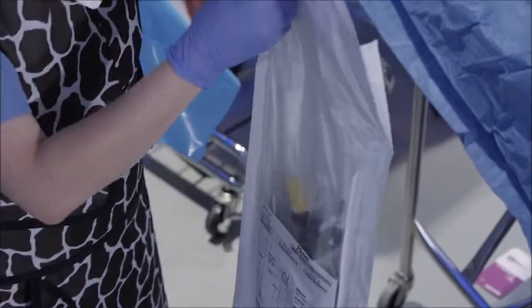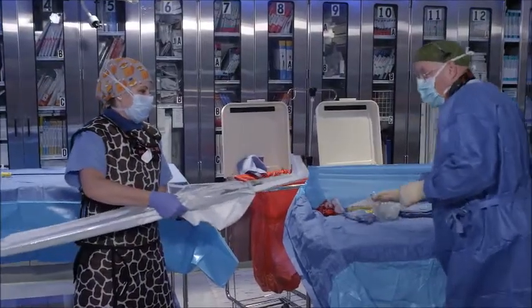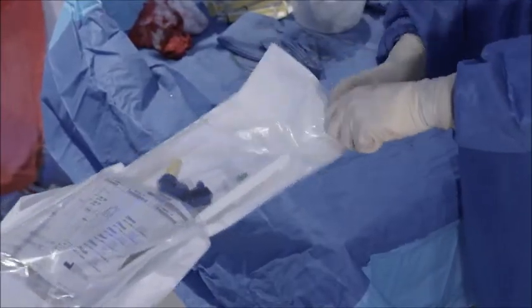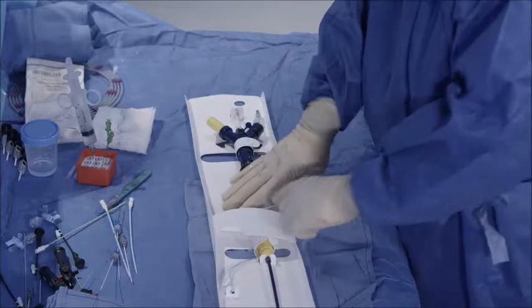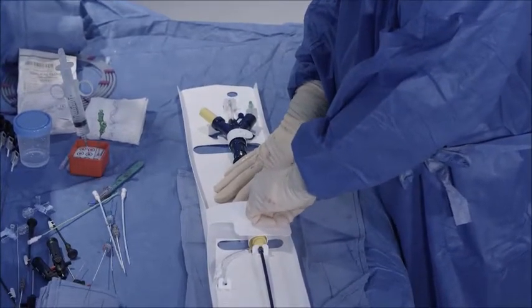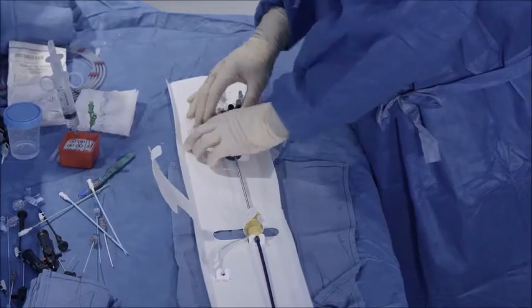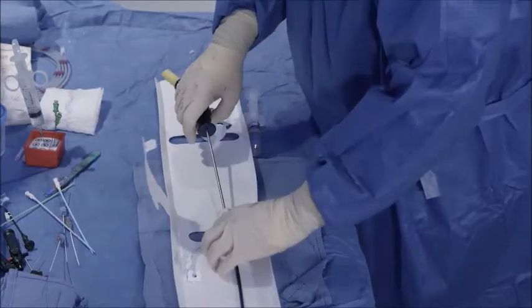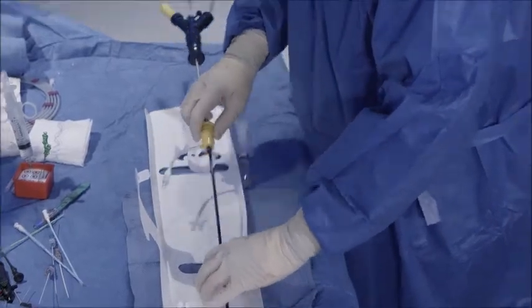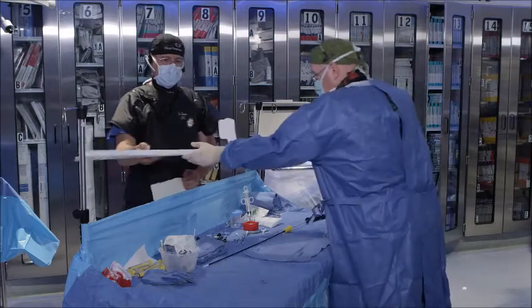This is the 29-millimeter main body delivery system for the Alto graft. The team has unpackaged the Alto device. In this particular sequence, we'll unbelt the device from the package system. Once the device is unfastened, we'll remove the stylet and then remove everything from the balloon and the polymer port direction.